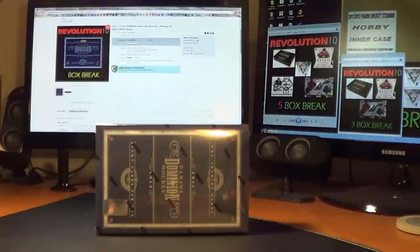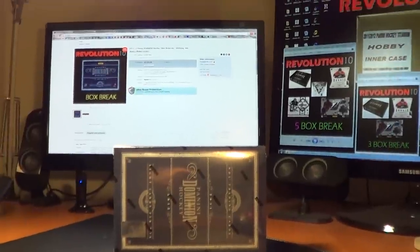How's it going, everybody? Revolution 10 Collectibles back again with another 2011-12 Panini Dominion Hockey Break. This is number four. Let's jump right into it.